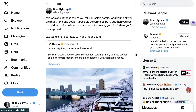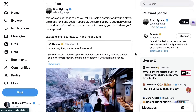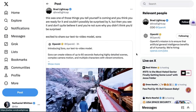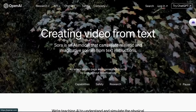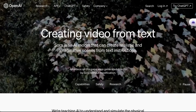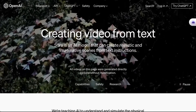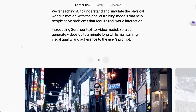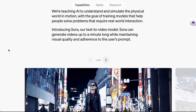OpenAI COO Brad Lightcap wrote: 'This is one of those things you tell yourself is coming and you think you are ready for it and couldn't possibly be surprised by it, but then you see it and don't quite believe it and you're not sure why you didn't think you'd be surprised.' So what is Sora? Sora is a video generation model. OpenAI writes it's an AI model that can create realistic and imaginative scenes from text instructions. What it really is, is easily the most advanced and impressive AI video generation model we've ever seen.